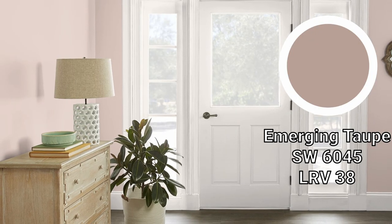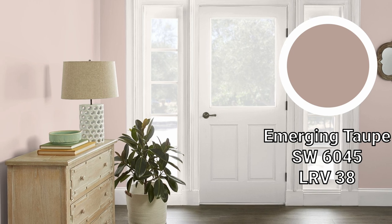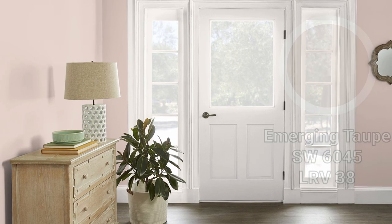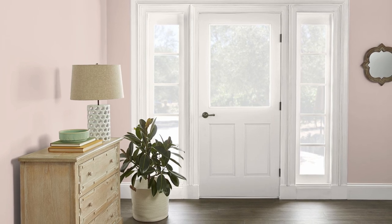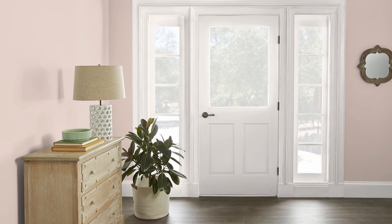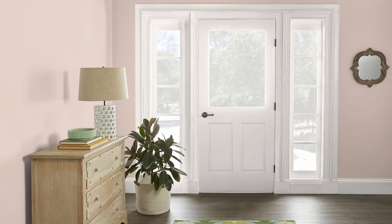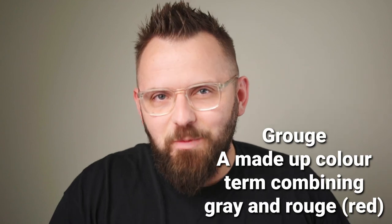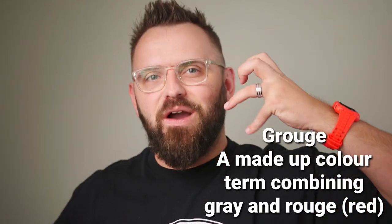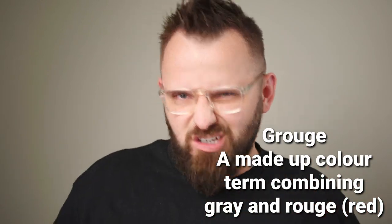Emerging Taupe is the darkest color so far of the three and has less of that sandy tan quality because it gives you a little more brown with that touch of red too. Some gray also completes that whole taupe look — almost a grouge, I would say. A rougey gray. For my new viewers, grouge is a color we all kind of made up together that combines gray and rouge — basically a red-based neutral.